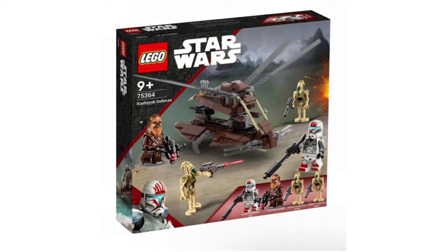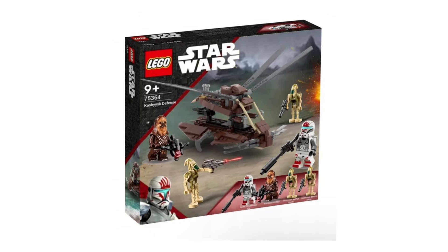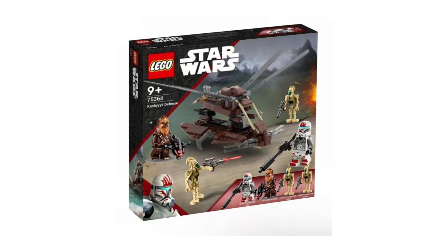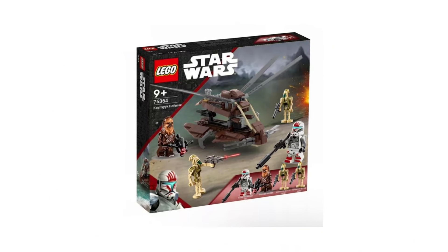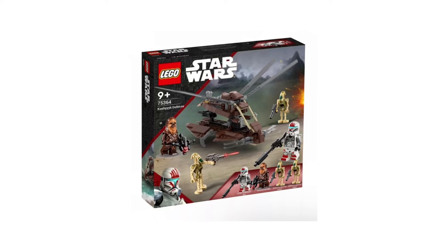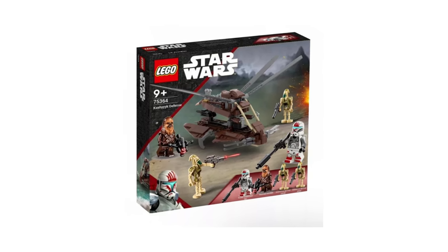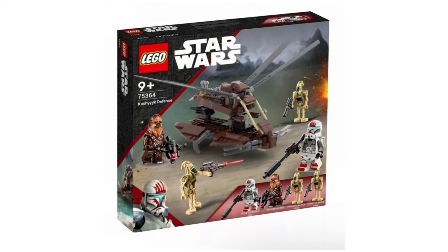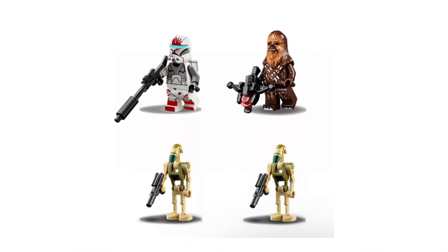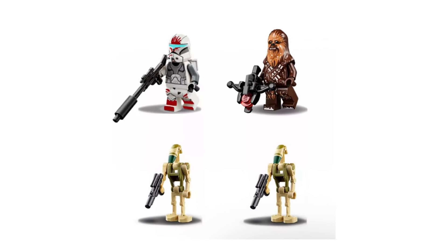Next we're going to take a look at a Kashyyyk Defense set, which would retail for probably about $25. It has some really cool minifigures such as a Clone Commando and Chewbacca, along with two Kashyyyk Battle Droids. It's been a long time since we saw Kashyyyk Battle Droids, and we've never seen a LEGO Clone Commando, so both are long overdue. I think a build like this would be well accepted by fans since it's been about 20 years since we last saw a well-made Kashyyyk battle set. With four minifigures, it's practically a battle pack, and people would still be buying these in huge amounts simply to army build those Clone Commandos and Battle Droids.